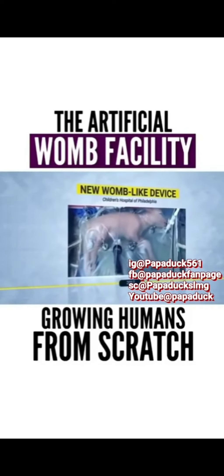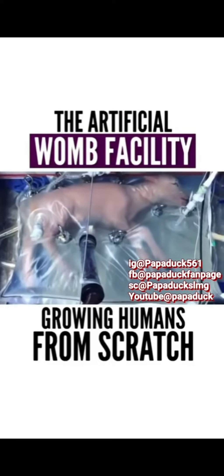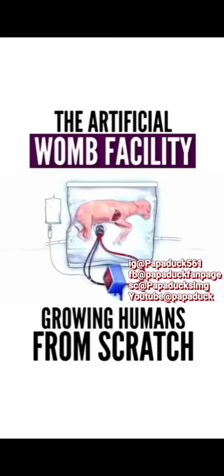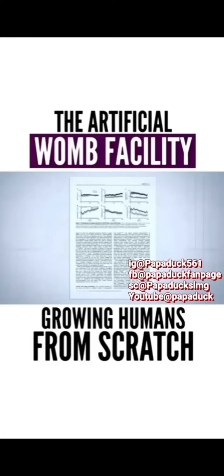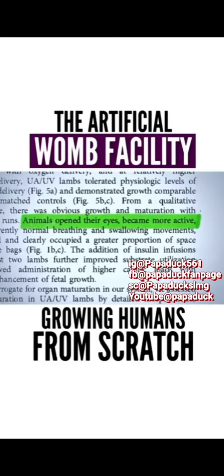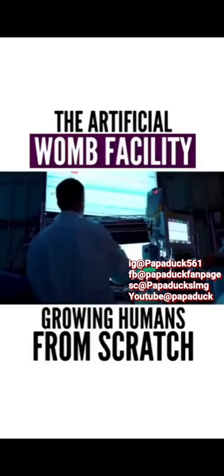In 2017, scientists from the Children's Hospital of Philadelphia managed to use a primitive design of the artificial womb, where they placed a premature lamb fetus. After keeping the lamb fetus for 4 weeks inside the artificial womb, it started growing a wool coat, gained weight, and even opened its eyes. The researchers went on to test their design with more lambs, and their experiments were successful.